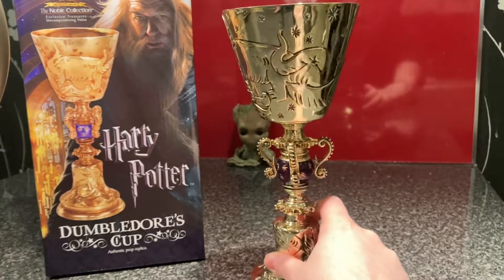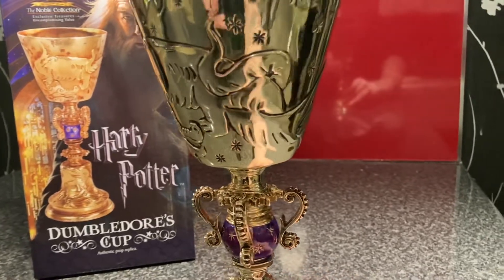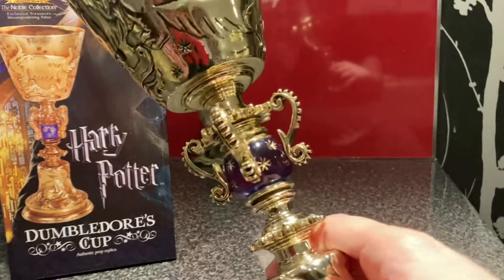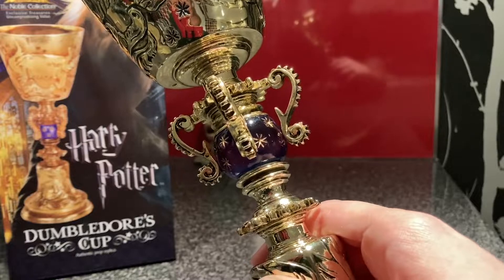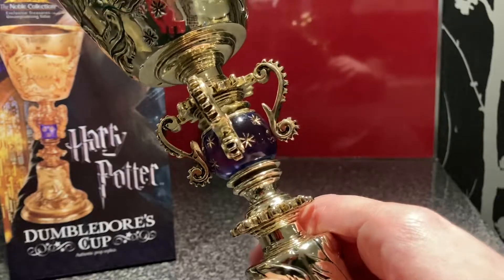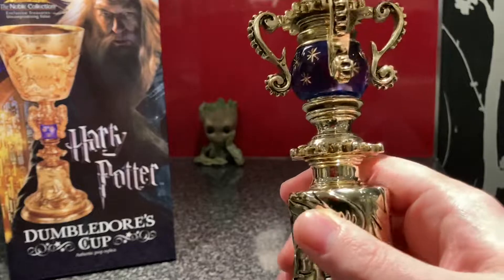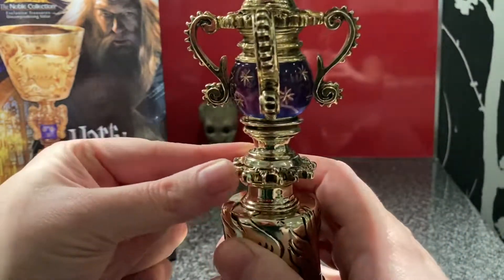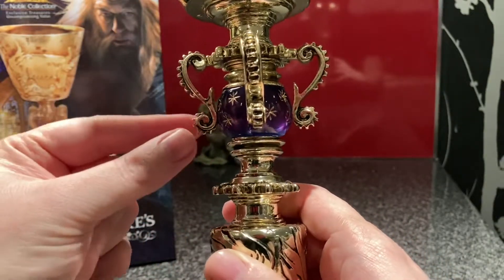We're going to take a quick look at this. So the actual piece — it seems to be a purple gem with stars. The stars remind me of the first Harry Potter books in the British editions that had those kind of stars all over them. This bit here reminds me of a cog. Very nice. And a lot of spikes — maybe to look similar to a dragon, I'm not sure.